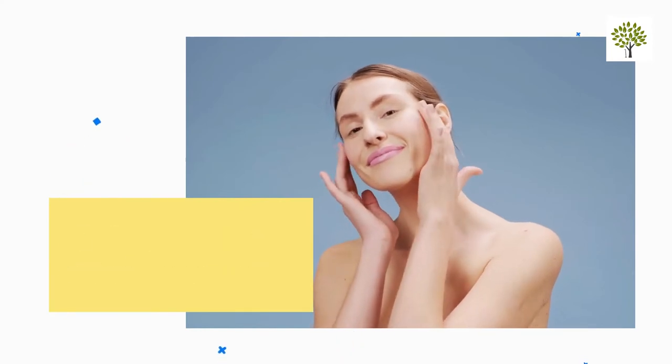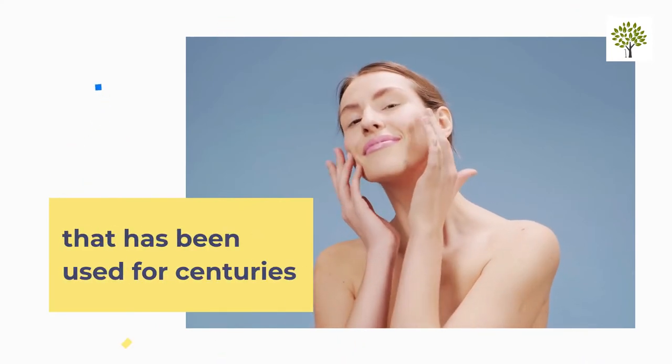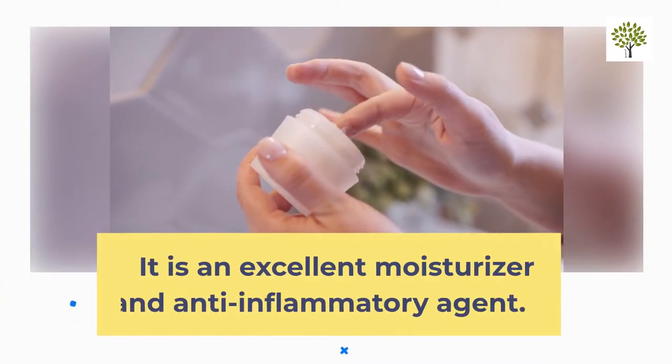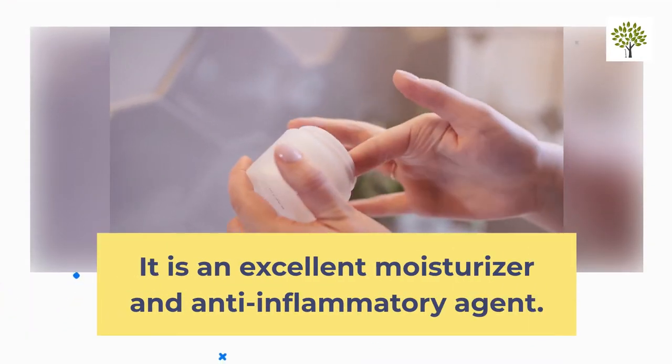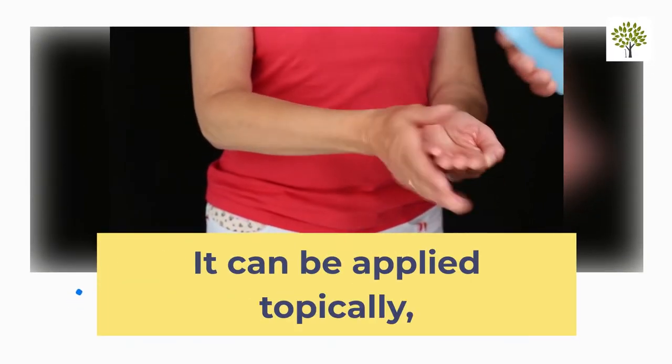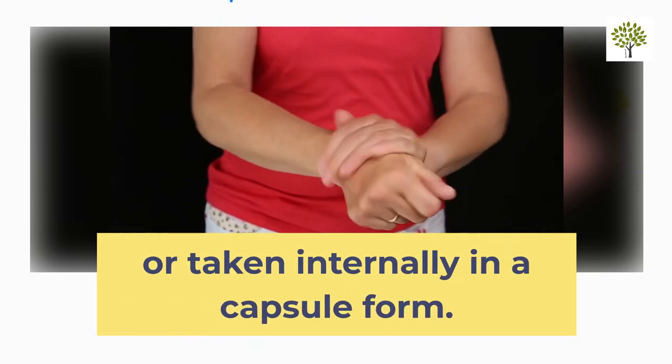Snail mucin is a natural product that has been used for centuries to heal wounds, burns, and skin irritations. It is an excellent moisturizer and anti-inflammatory agent. It can be applied topically or taken internally in capsule form.